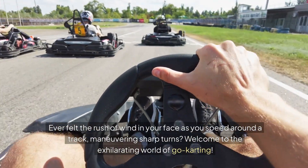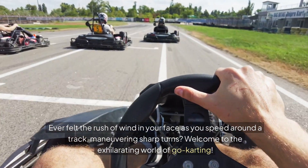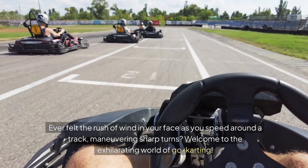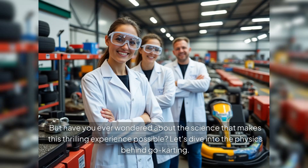Ever felt the rush of wind in your face as you speed around a track, manoeuvring sharp turns? Welcome to the exhilarating world of go-karting. But have you ever wondered about the science that makes this thrilling experience possible? Let's dive into the physics behind go-karting.